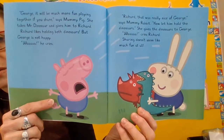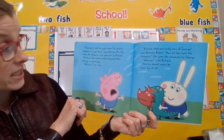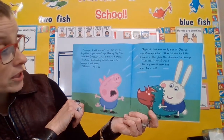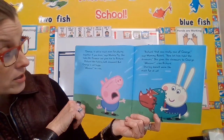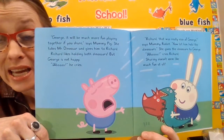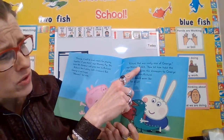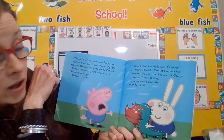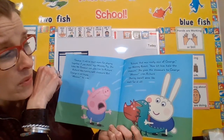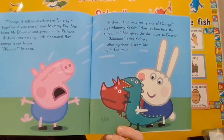Oh no! What zone is he in? That looks like the blue zone. George, it will be much more fun playing together if you share, says Mummy Pig. She takes Mr. Dinosaur and gives him to Richard. Richard likes holding both dinosaurs, but George is not happy. That's the blue zone, that's right. Richard, that was really nice of George, says Mummy Rabbit. Now let him hold the dinosaurs. She gives the dinosaurs back to George. Whaaaaaaaaaa! Cries Richard. Sharing doesn't seem like much fun at all.